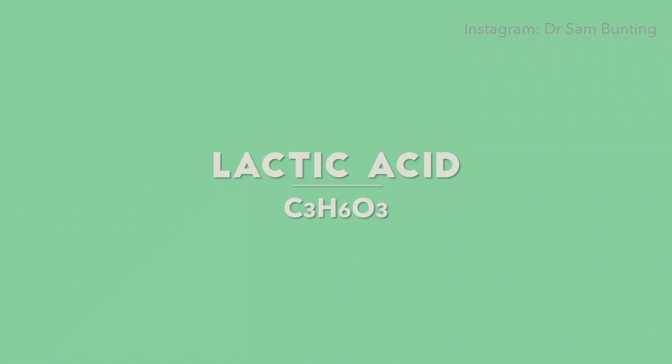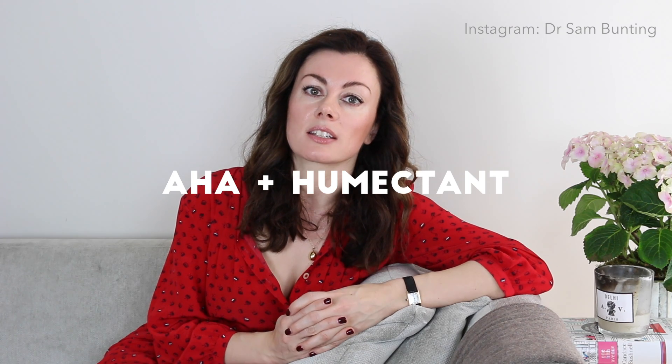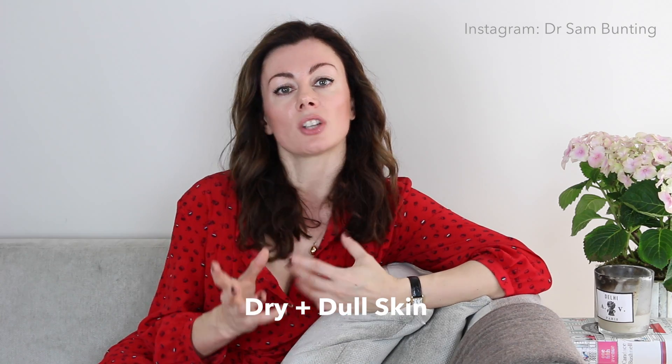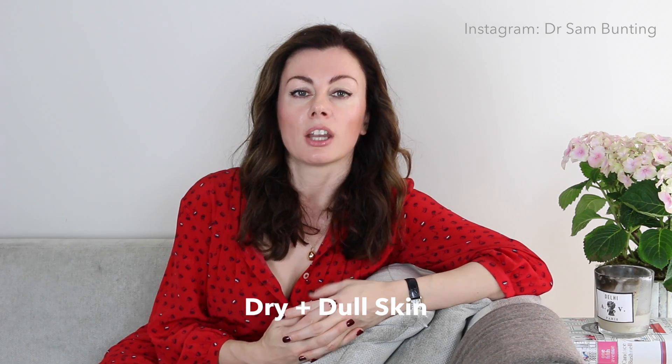Lactic acid is an alpha hydroxy acid, which means it's going to be a good chemical exfoliant, but the added bonus is it's also humectant, which means it's going to be helpful in those who have a tendency to dry skin. So in those who are dry but dull — which can sometimes be difficult to manage — lactic acid can be a really useful ingredient to add.